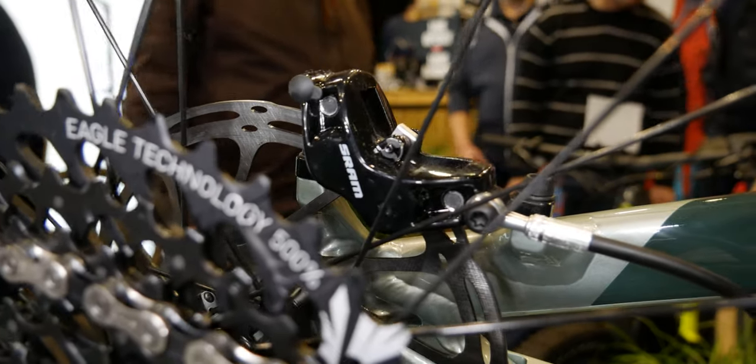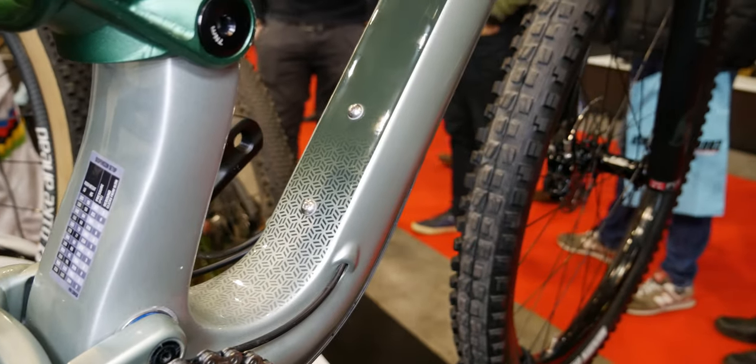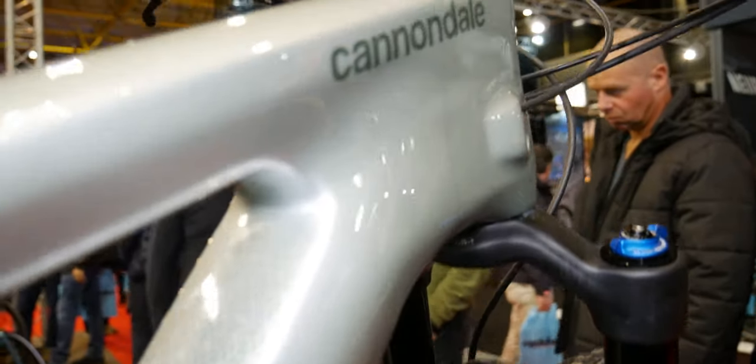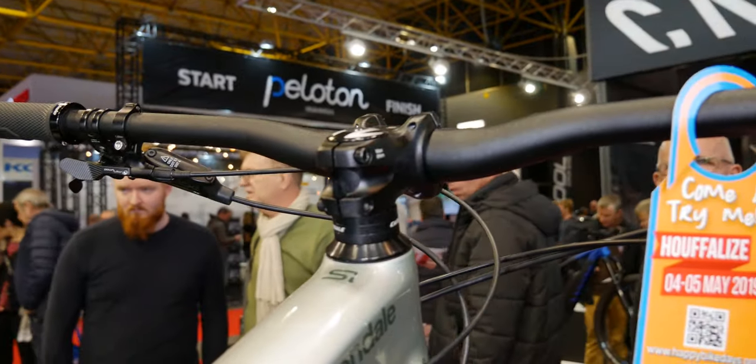Other than that, the bike was very nicely done — great paint job, nice detail everywhere, no weird cost cutting going on anywhere. I really liked it, especially the carbon fiber model, although it is also available in aluminium of course.